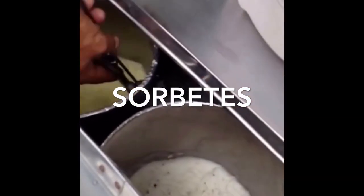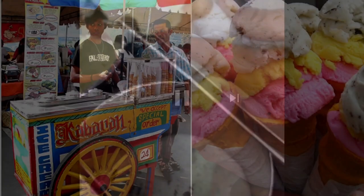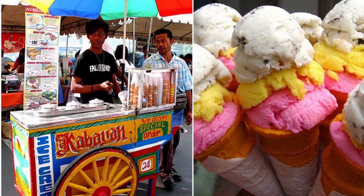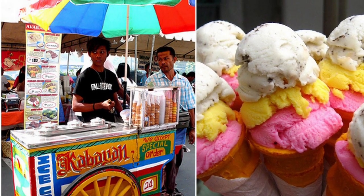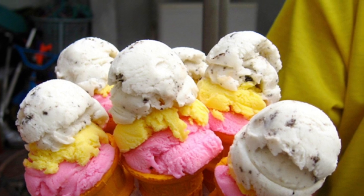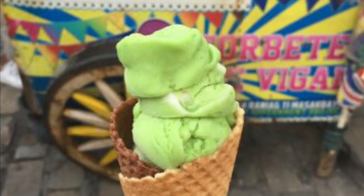Tenth on our list: Sorbetes, the traditional variation of ice cream made in the Philippines, often pejoratively called dirty ice cream. It is distinct from the similarly named sorbet and is peddled by street hawkers, usually served in small wafer or sugar cones and, more recently, bread buns. It is uniquely made from either coconut milk or ordinary milk. Ice cream was introduced in the Philippines during the American occupation. While American ice cream was made with cow's milk, using carabao milk resulted in a cheaper product which became known as sorbetes.